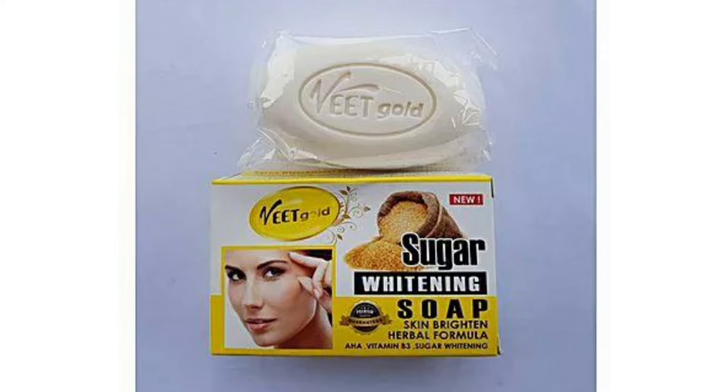The next on my list is a Sugar Whitening soap, also from Wheat Gold. This one contains sugar and honey — it's a herbal formula. If you have any skin problem like rashes, this exfoliates the skin. If you are the type that doesn't like using scrub, you can use this. It also whitens the skin and it's anti-aging because it contains AHA and vitamin B3, which also lightens the skin.